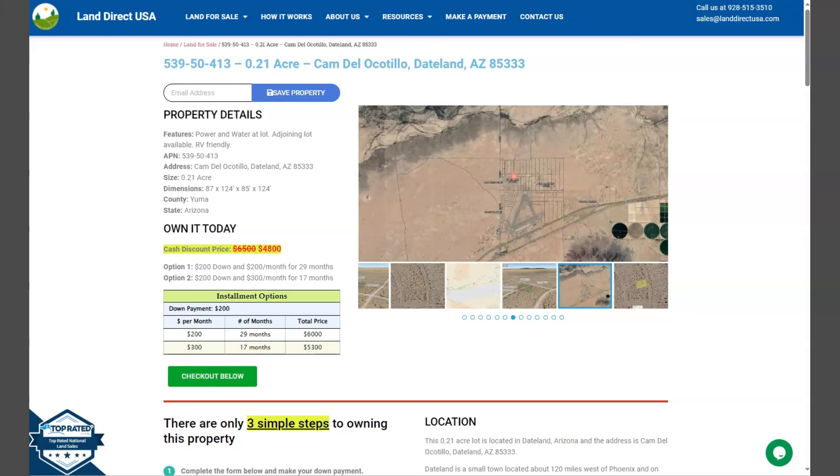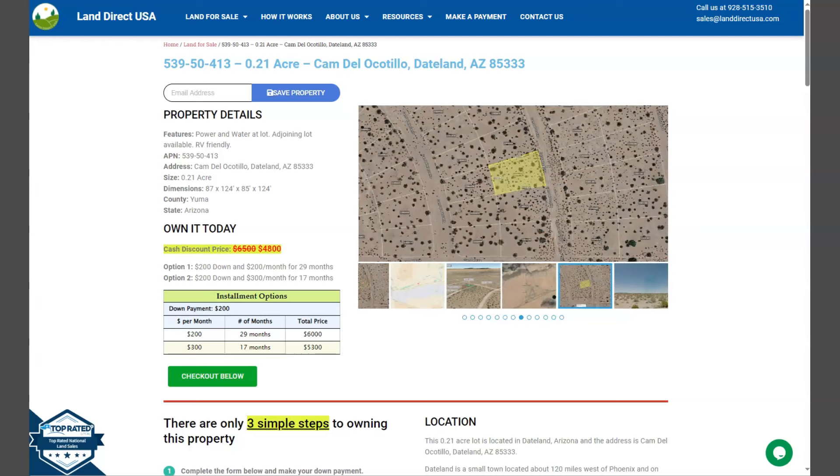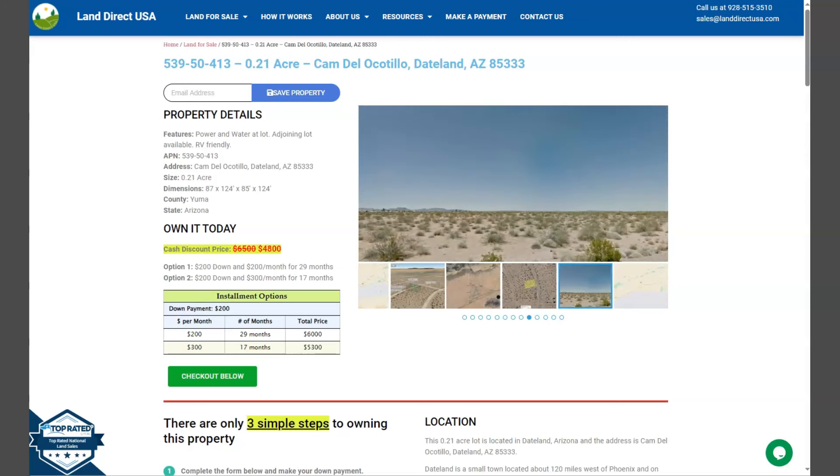Hi, this is Rael from LandDirectUSA, your source of quality and affordable land. We have here another 0.21 acre lot which is at Dateland, Arizona, and this is at Yuma County.